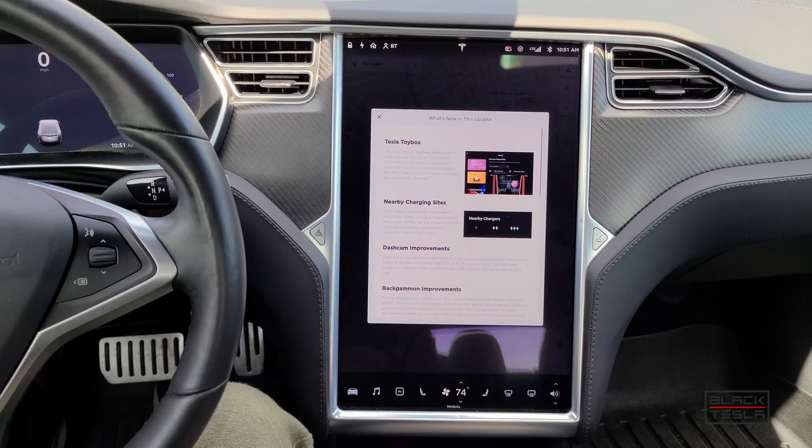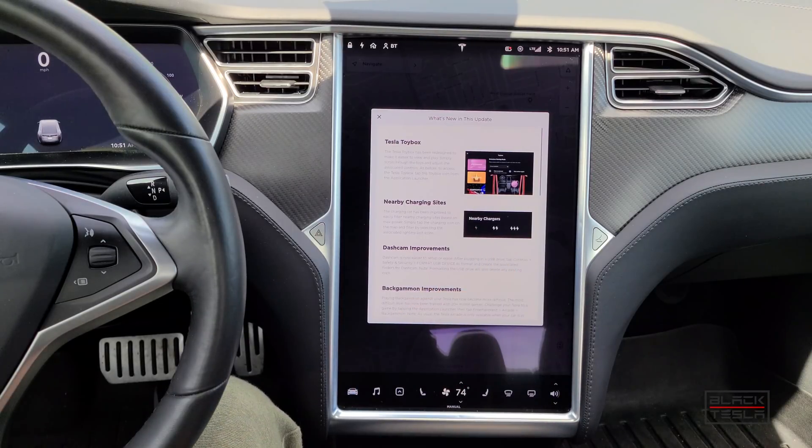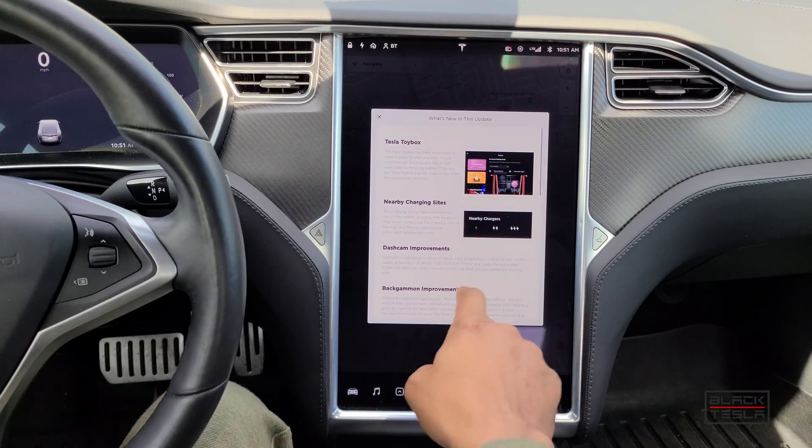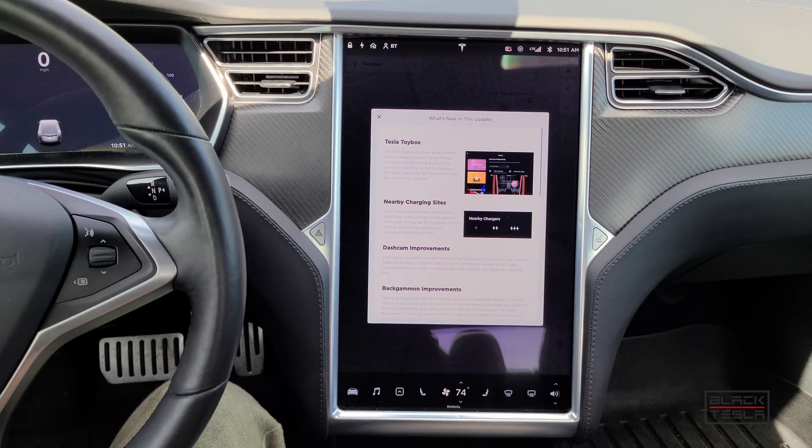They're also updating the charging UI. When you click the icon on the map for charging, instead of bringing up a full list starting with superchargers closest and then destination chargers, it allows you to filter by the speed in which you'd like to charge. You can consider level one or level two destination chargers, two lightning bolts for urban superchargers, and then the high-end superchargers as well.